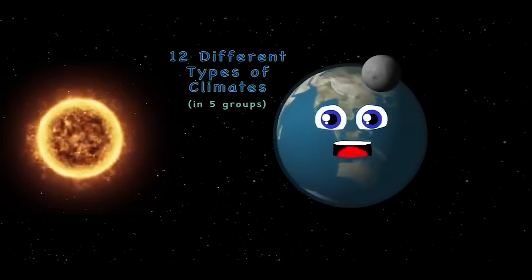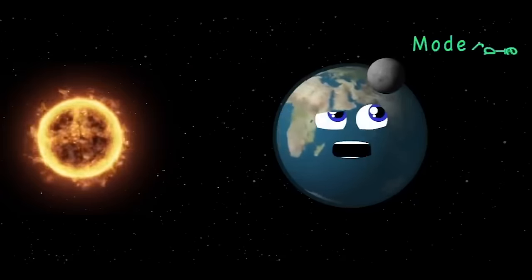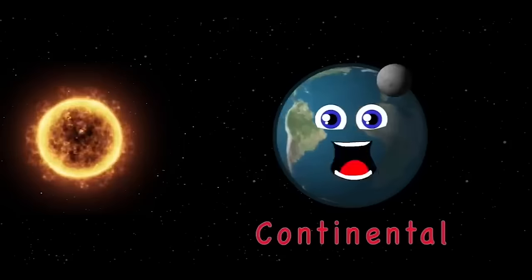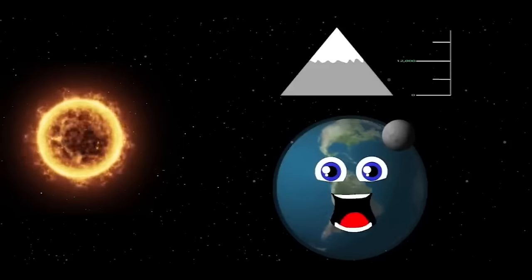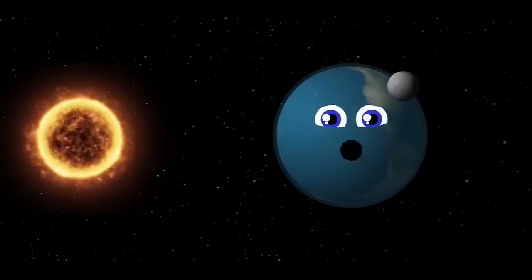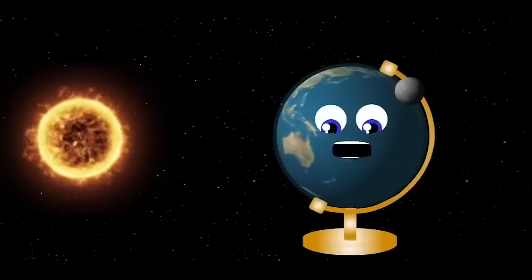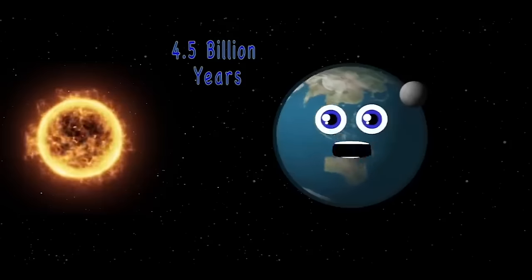There are 12 different types of climates that exist on me: moderate, polar, dry, and tropical are four groups. Then there is continental, the fifth category. One climate in no group is highland, way above the sea. I'm the third planet from the sun. No one is denser than me. My axis is tilted 23.5 degrees. 4.5 billion years ago is when I was born.